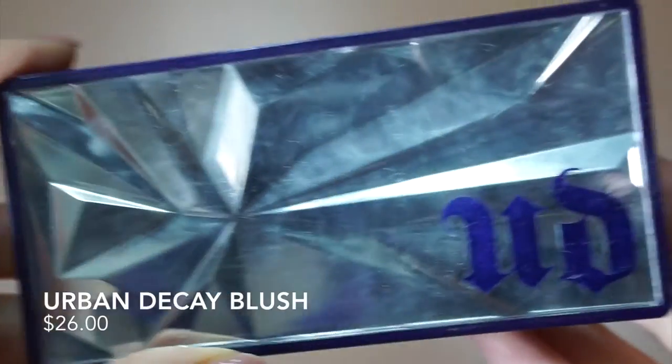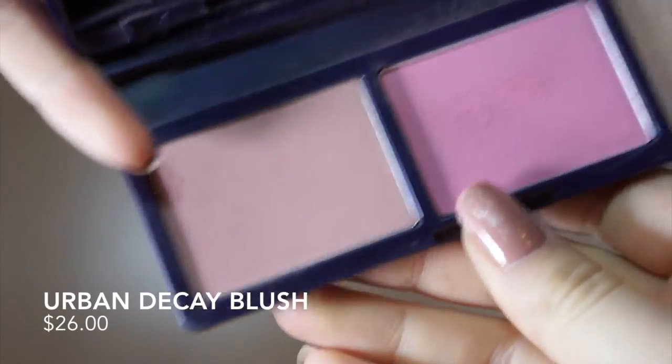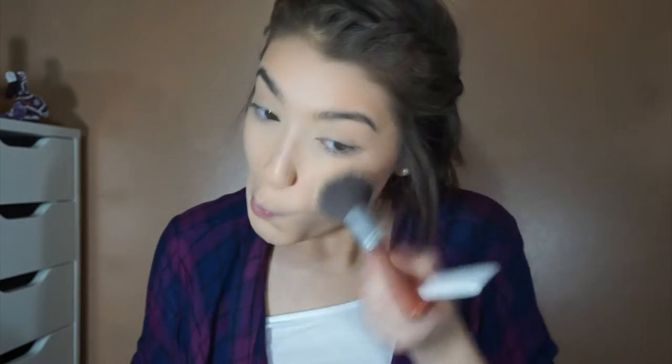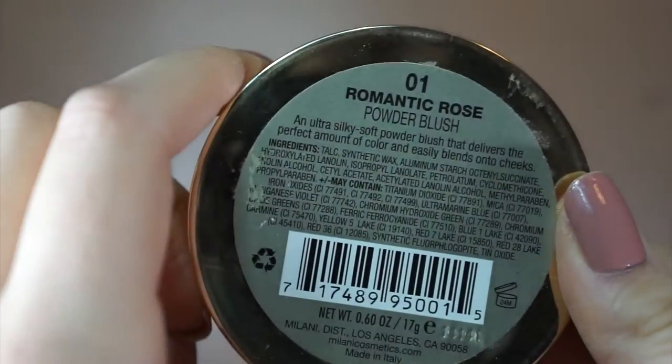This palette may be limited edition, but the blush formula is very identical to their individual blushes. I actually use this on a lot of my clients. The dupe is the Milani Powder Blush in Romantic Rose — they have amazing colors in this line and they're all matte, so if you're not into shimmery or glittery blush, these are perfect for you.